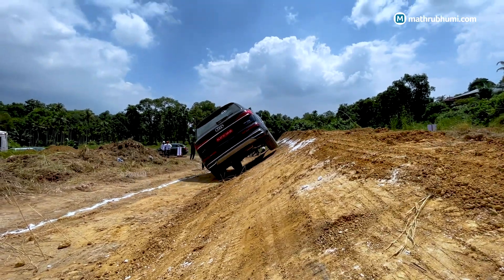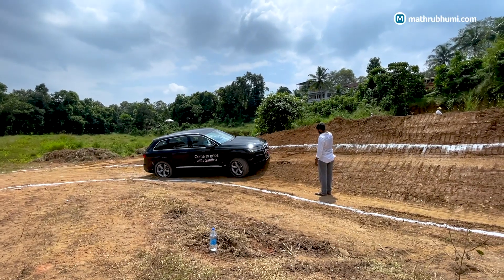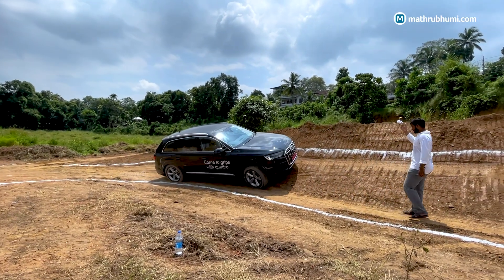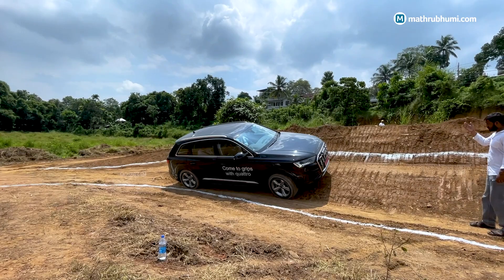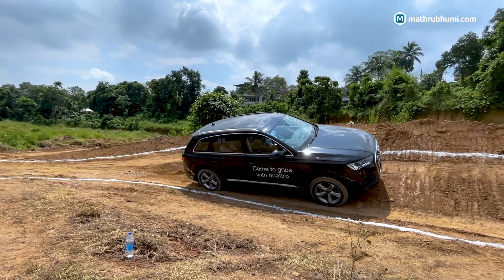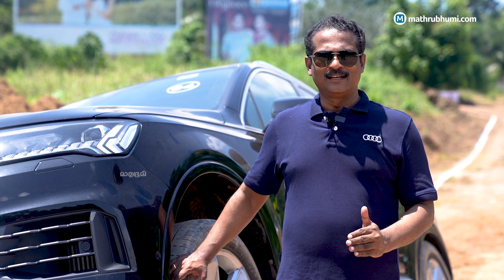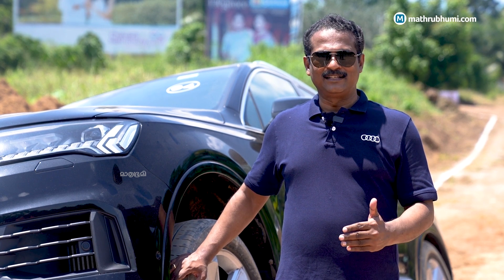We are here to experience these types of conditions and the safety features of our vehicles. We have to move on to this terrain, work on this technology and this car, and explain what we are doing in this program.